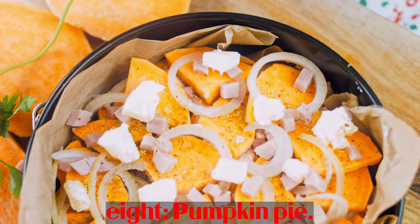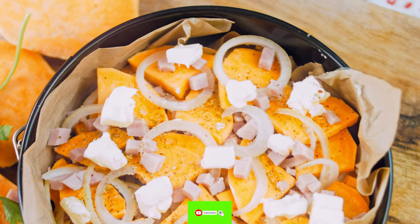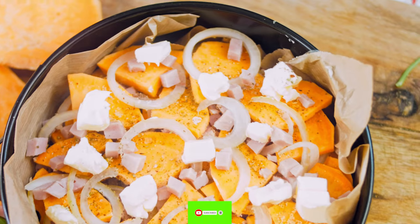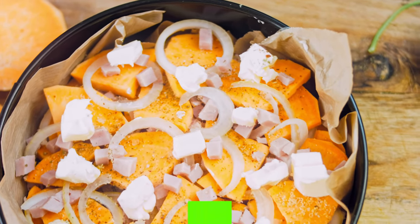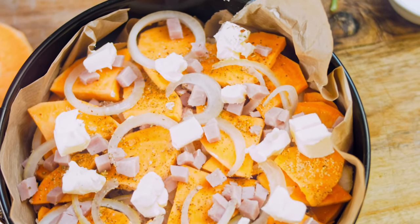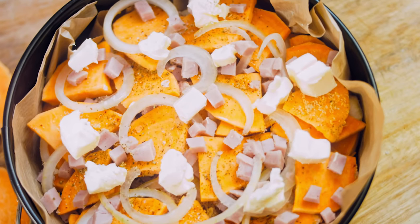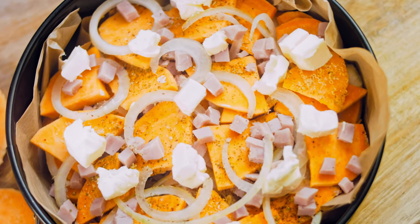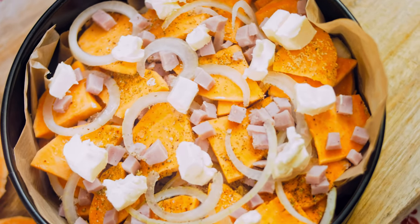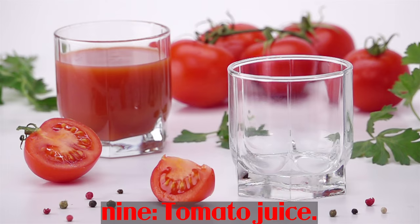Number 8: Pumpkin pie. Pumpkin pie is a vitamin A-rich snack, with one slice containing 488 mcg of vitamin A. Like other vegetables, pumpkin is rich in beta-carotene. Pumpkin is also a good source of antioxidants such as vitamin C, lutein, and zeaxanthin. Some studies show that foods containing high levels of these substances can help preserve vision and prevent common eye diseases.